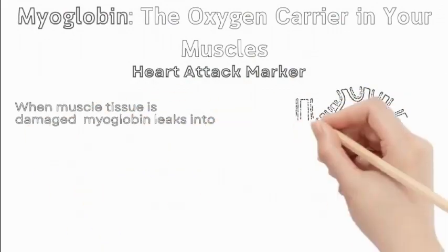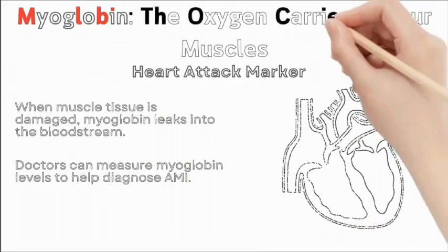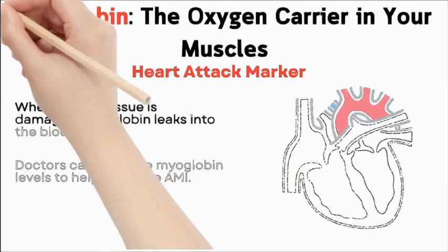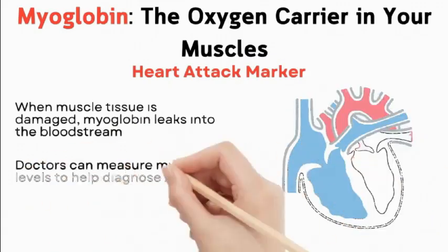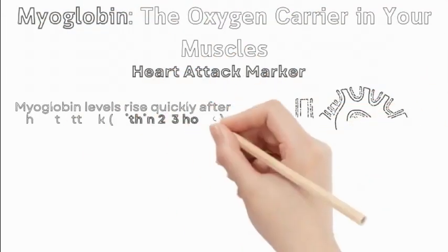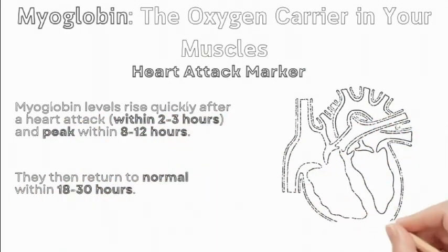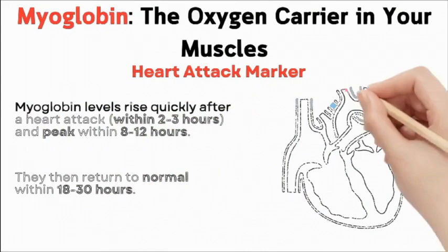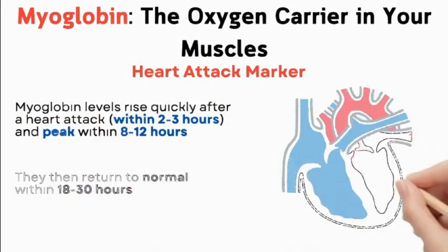Myoglobin as a heart attack marker: when muscle tissue is damaged, myoglobin leaks into the bloodstream. Doctors can measure myoglobin levels to help diagnose a heart attack (AMI). Myoglobin levels rise quickly after a heart attack, within 2-3 hours, and peak within 8-12 hours. They then return to normal within 18-30 hours as the kidneys filter myoglobin out of the blood.